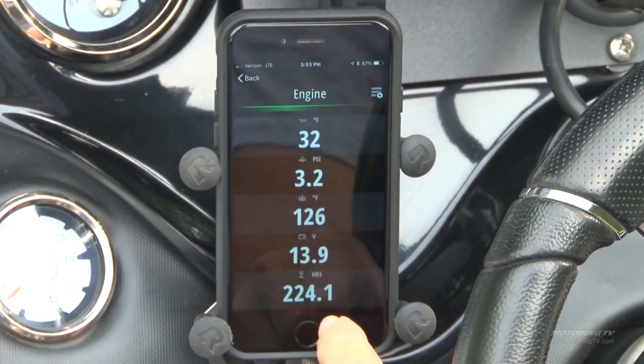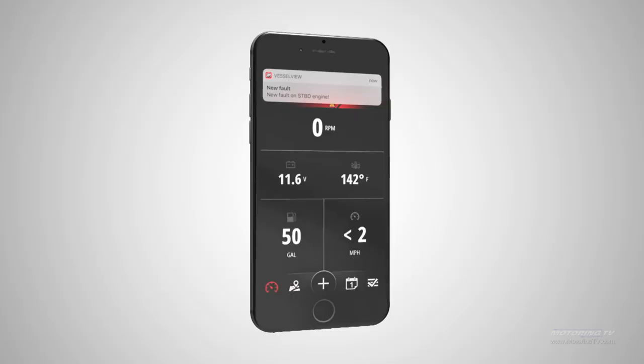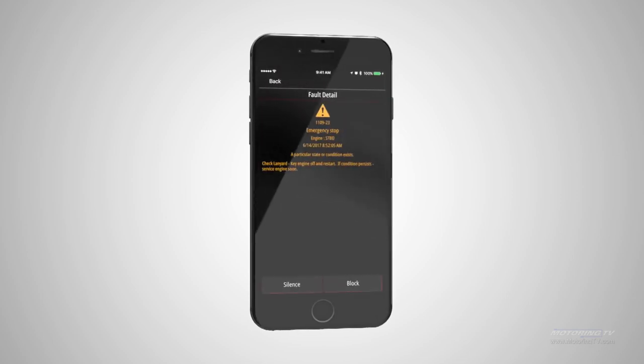This isn't intended to replace all your instruments, just to supplement them. But you can also find out locations of dealers. It all goes to the cloud — it's Bluetooth connected to your tablet or smartphone. And you can get fault codes if anything should go wrong with one of your engines.